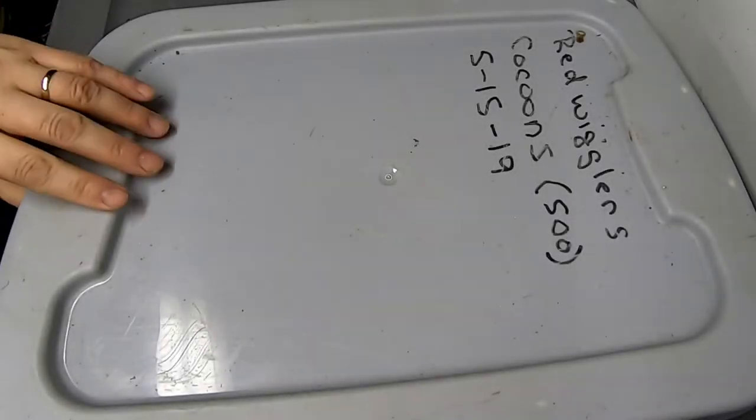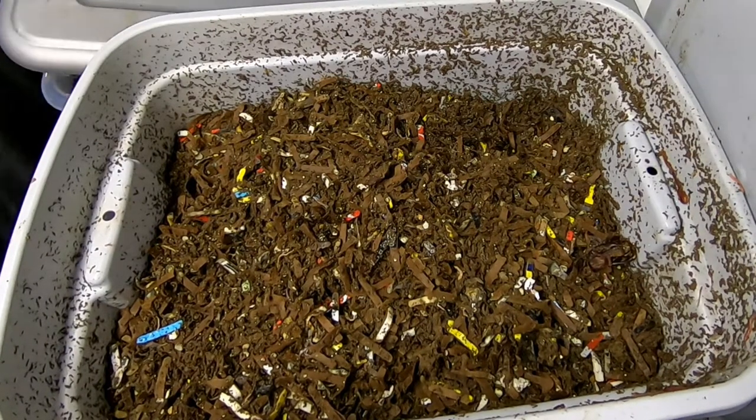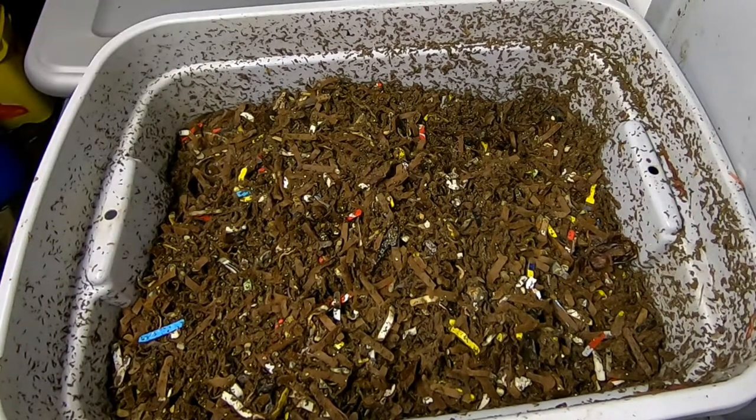Hey guys, it's Anne over at Plant Obsessed, and today we're going to take a look in on the red wiggler only bins. It's been a while since I've been in here, but let's have a look and see what they're doing.